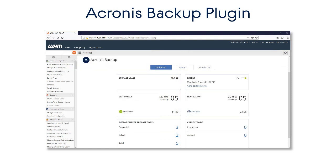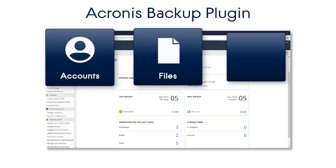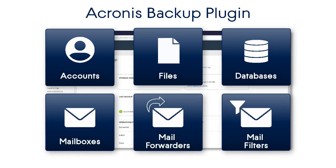With regard to recovery operations, the plugin allows granular, self-service recovery of individual accounts, files, databases, mailboxes, mail forwarders, and mail filters using the WHM or cPanel user interface.